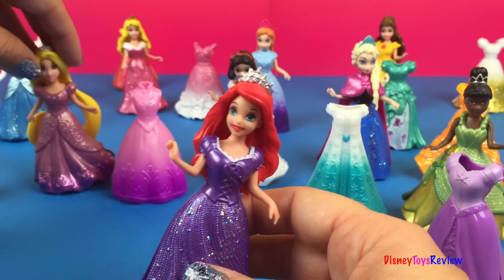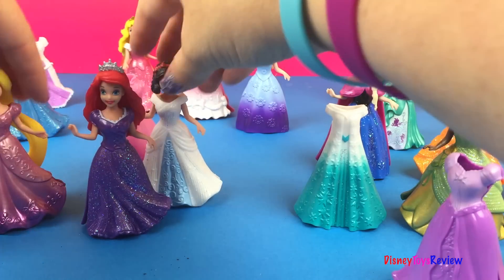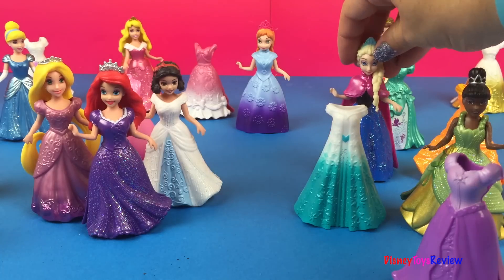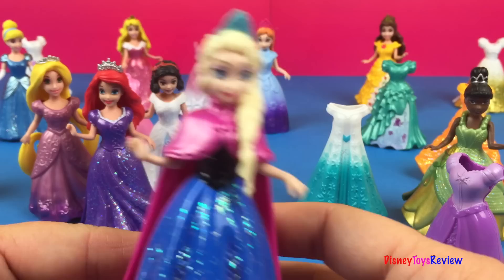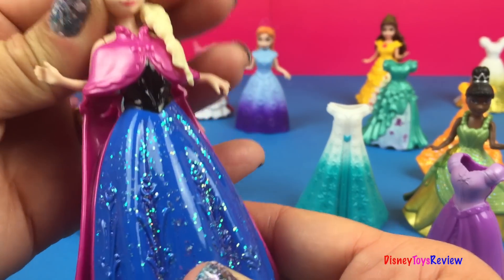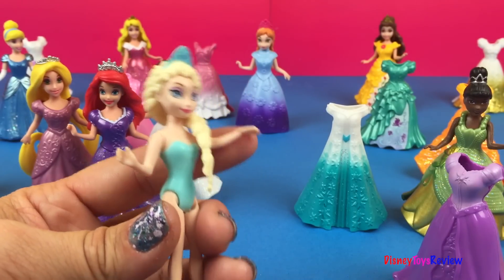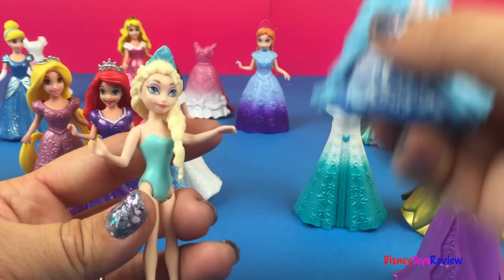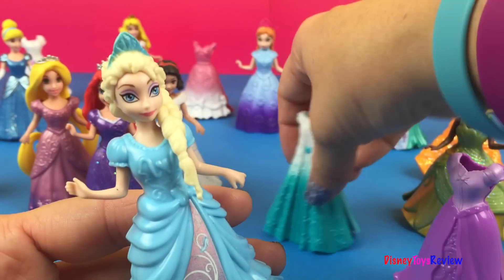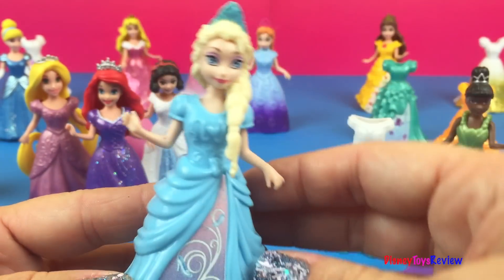Now we've already gotten several of our princesses changed into new dresses. Let's see who's next. Look, it's Elsa! She's ready to get changed too. I think we could get her dressed in this beautiful blue dress. Very nice. This is also a very pretty dress, but we're going to keep her in this blue one for now.